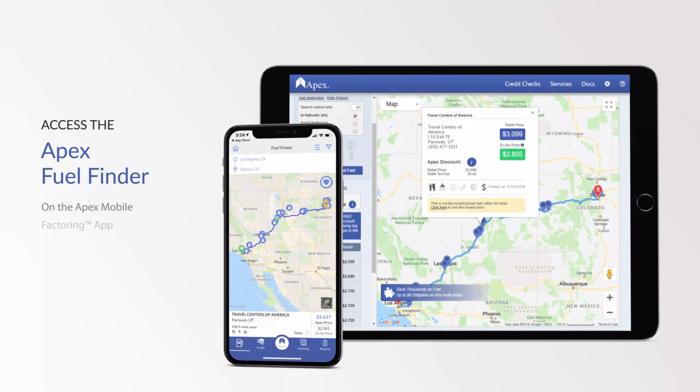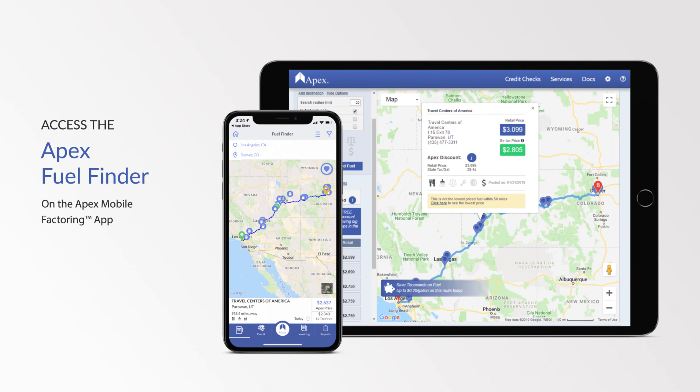The best part is that you can access the Apex Fuel Finder on your mobile device through the Apex Mobile Factoring App or your desktop computer at the Apex Account Management Portal. Plus, access is always free.